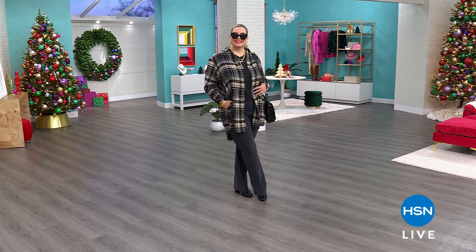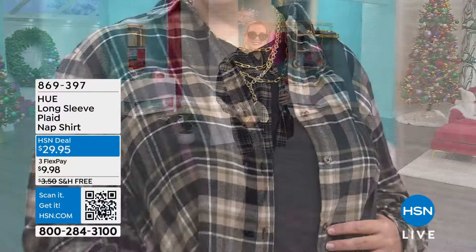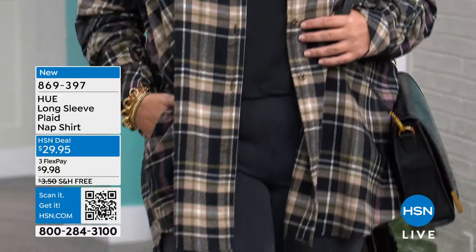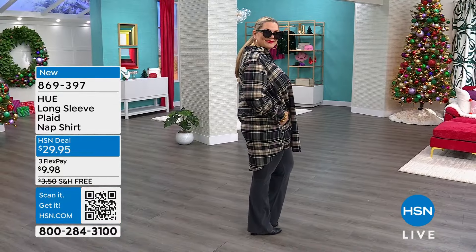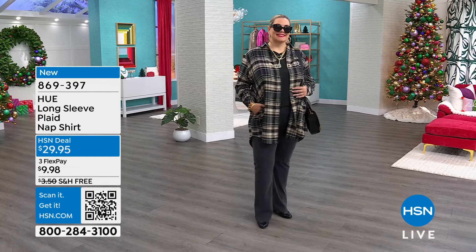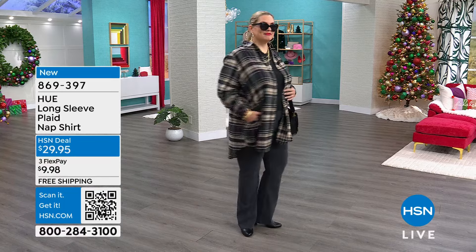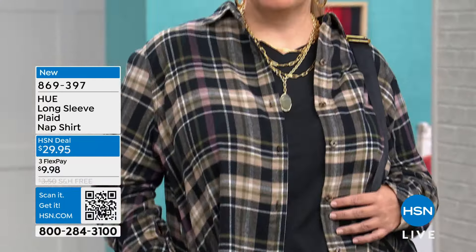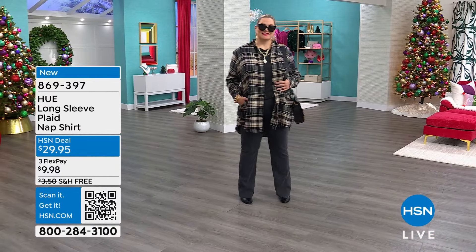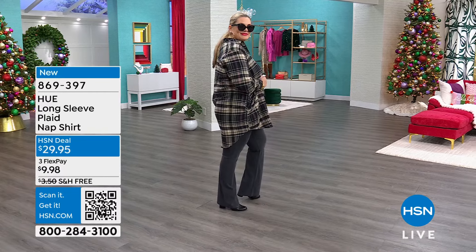I wanted to share this top with you — it is the long-sleeve plaid nap shirt. So comfortable. It is nice and long, so if you like something that literally covers every area, you're looking at it. We've got it in black, navy, and olive, and those are your options.